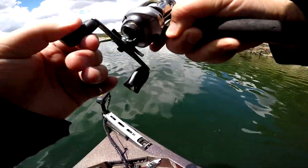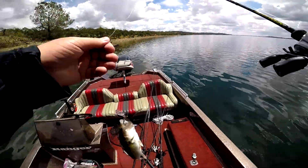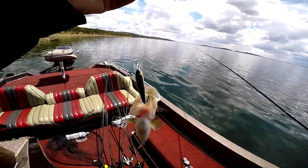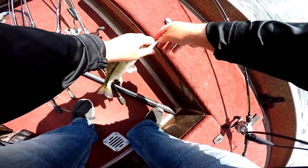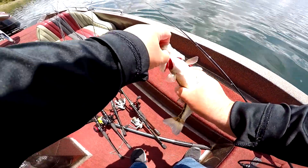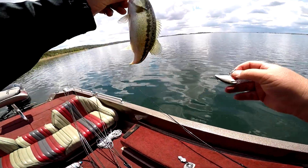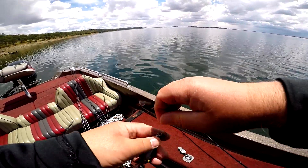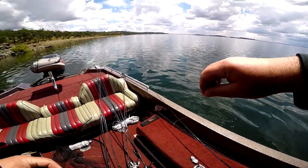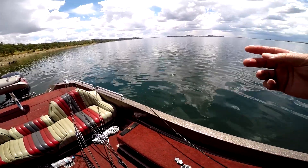Got another one on that Shad Wrap again, little guy. Ow, ow, ow — little dude got me. Thanks for biting, little man. Got to be careful with those little Shad Wraps, little crankbaits — they will pop you. It's only like my third cast at this spot, just a rock wall.